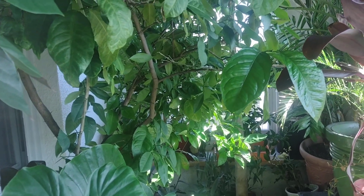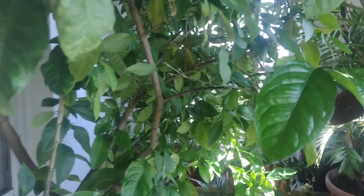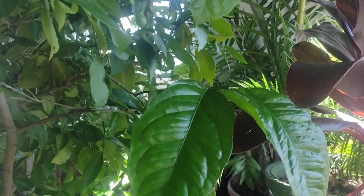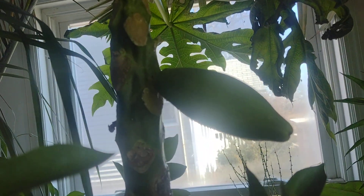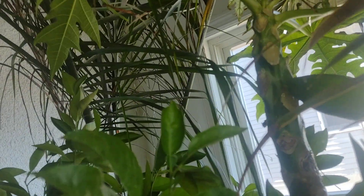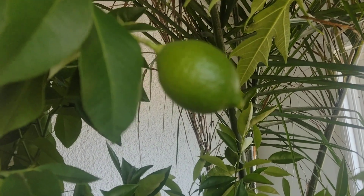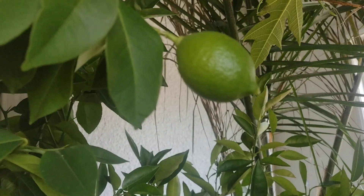Hey everybody, it's Saturday February 3rd and I'm coming from my sunroom — finally got a beautiful sunny day after like 10 days of gloominess and cloudiness. Just want to show you a little something. Look at this papaya tree back here — look how big the papaya has gotten! And the lemon tree, which I grew from seed, had one flower and that one flower turned into that one lemon, six years later. Isn't that amazing?